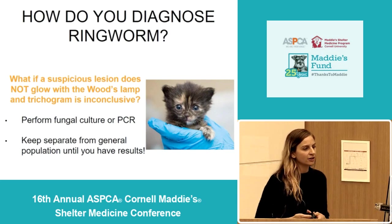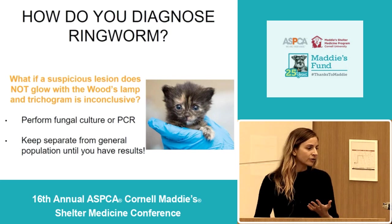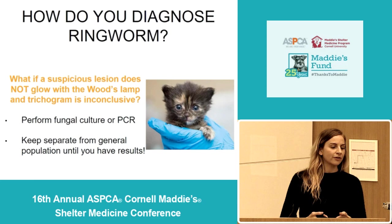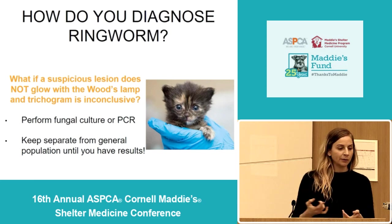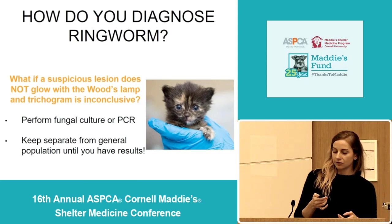If you have a suspicious lesion and your initial diagnostics like your wood's lamp or trichogram are inconclusive, that's when you'll want to either do a fungal culture or fungal PCR to further investigate for ringworm. If you have a high suspicion that the lesion could be ringworm, you should keep those animals separate from your general population until you get the results of those tests.